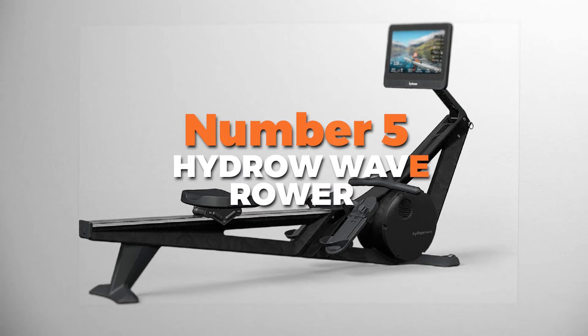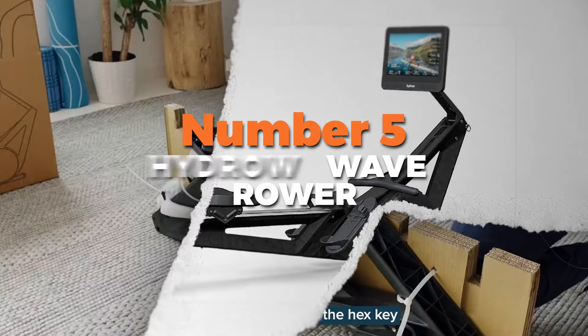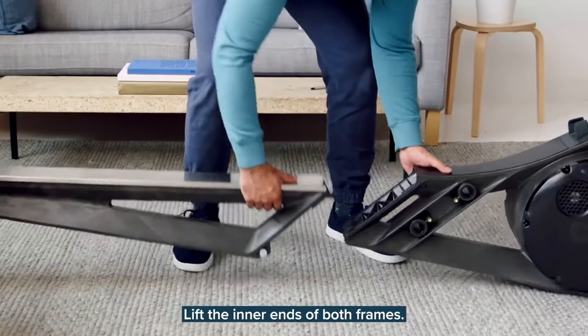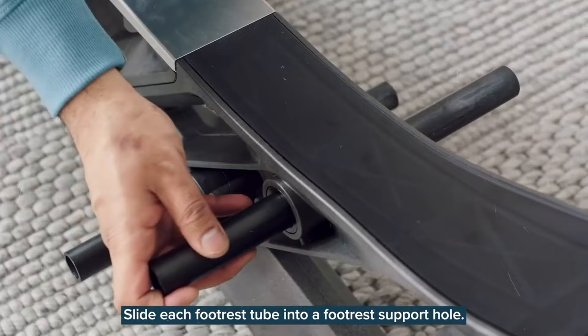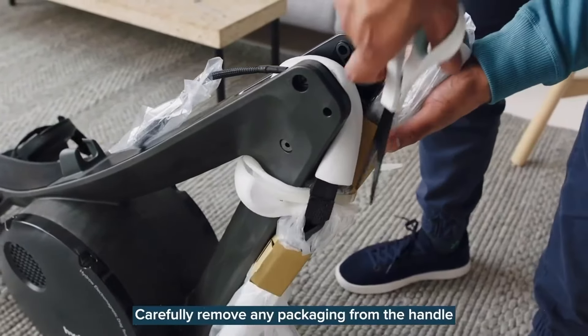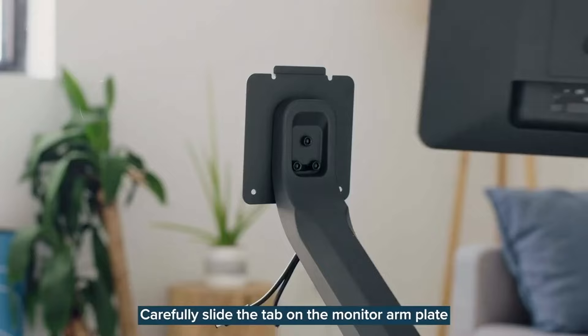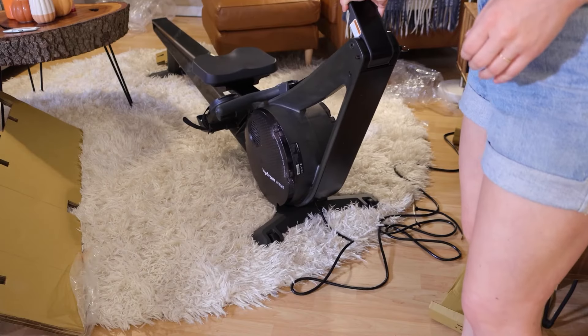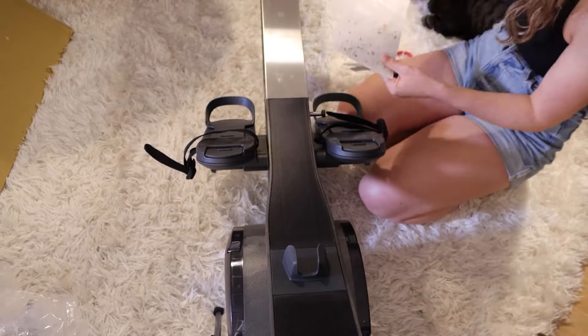Number 5 is the Hydro Wave Rower — the best smart rowing machine on our list. This machine offers you a full-body workout without leaving your house. It's compact, sleek, and even foldable, so it fits perfectly in smaller spaces. It has a 16-inch HD touchscreen, so you'll feel like you're rowing on real water as you follow along with live or recorded classes.